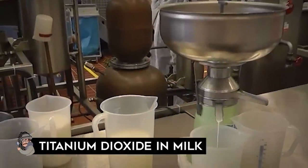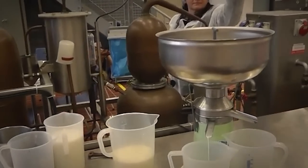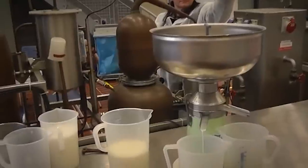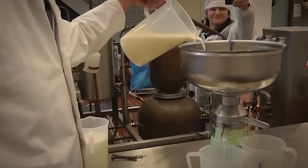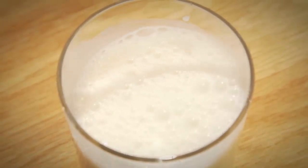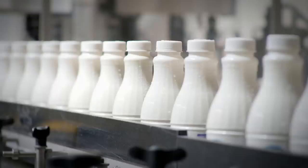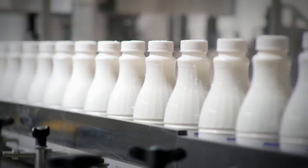Titanium dioxide in milk: Titanium dioxide is big business in the US, UK, the Middle East, Europe, Asia, and Africa, accounting for 70% of the total production volume of pigments worldwide. Recently, there has been concern that dairy and dairy alternatives like fat-free milk, cheese, yogurt, soy milk, and almond milk are processed with titanium dioxide to improve color and mimic the whiteness of whole milk, without disclosure of this ingredient on the food label.